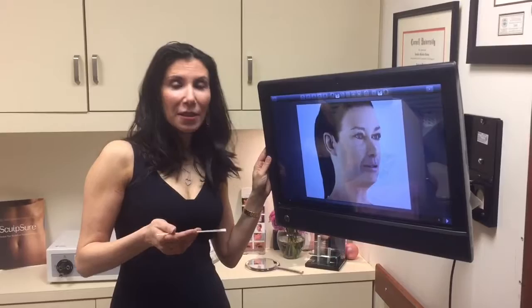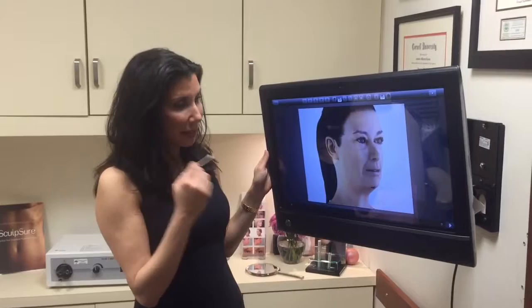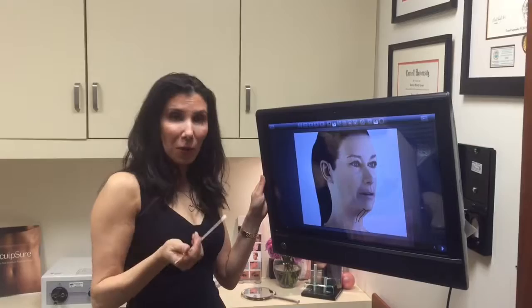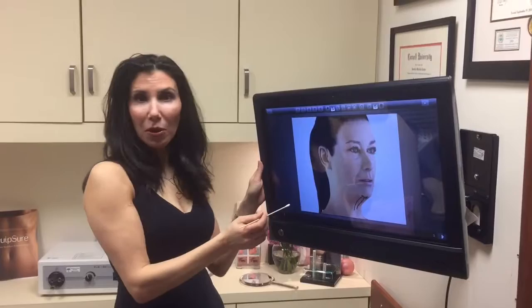A common question is: where are the incisions for a facelift? There are different types depending on the issue and how much change is needed. One incision most people need is a submental incision — under the chin, very well hidden — which allows us to work on the central area of the neck, particularly the platysma muscle. Often there are two visible cords in the neck, and in addition to suctioning fat, we sew the bands of the muscle together so it's smooth.